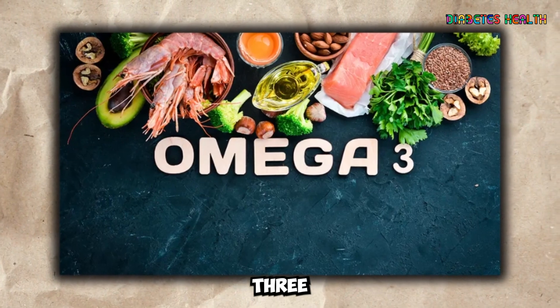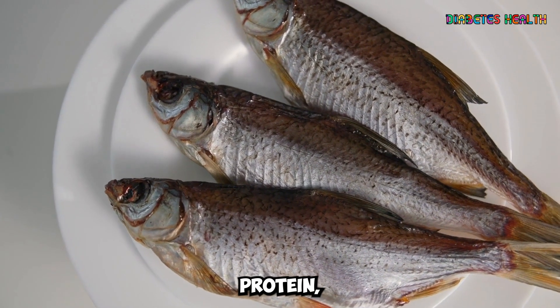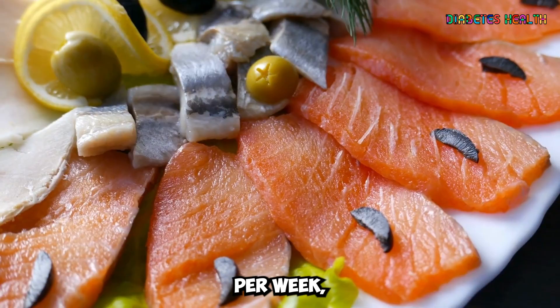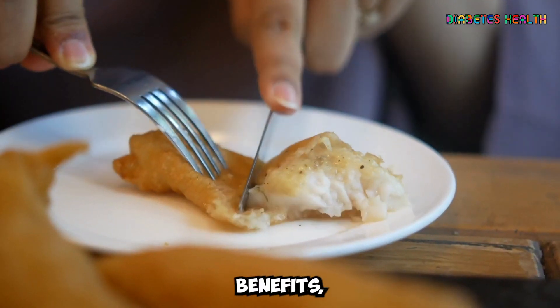In addition to omega-3 fatty acids, fatty fish is also an excellent source of high-quality protein, which can help with blood sugar control. Aim to consume at least two servings of fatty fish per week, either grilled, baked, or broiled, to reap the maximum health benefits.